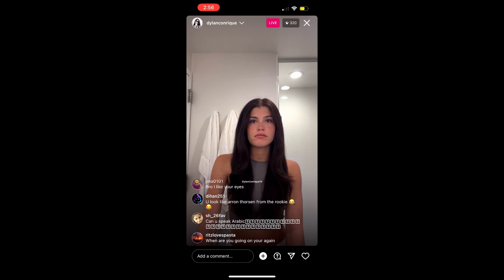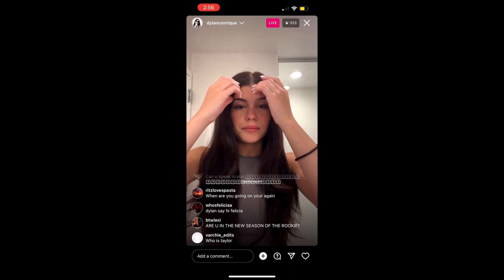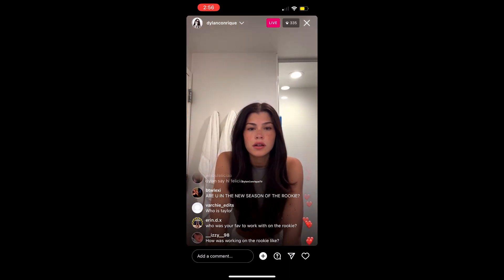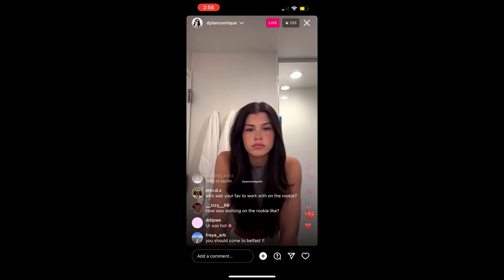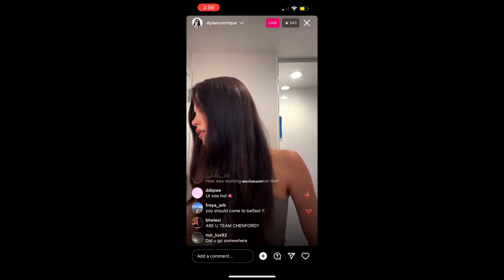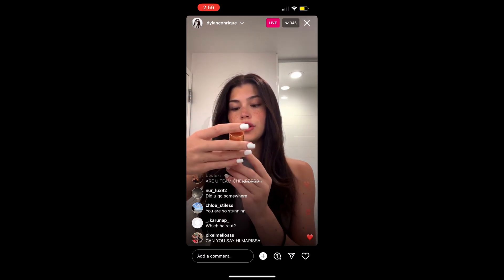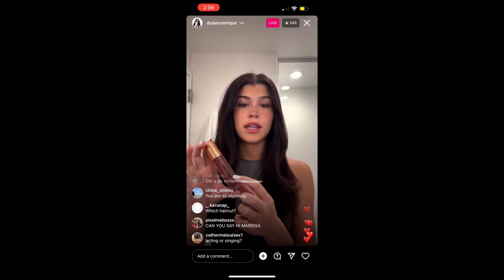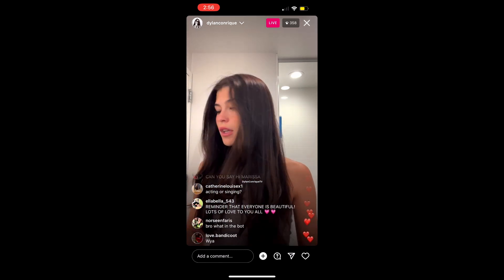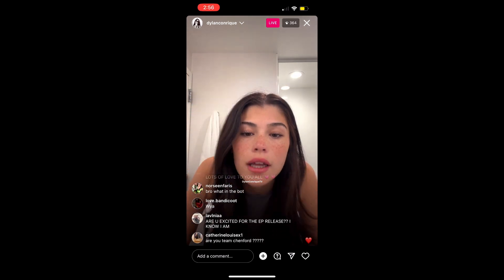I didn't bring a curler so I'm just using this to do everything. For blush — liquid or powder? I just started liquid blush. This is the Tarte Blush and Glow, but also the Rare Beauty in this shade is beautiful.